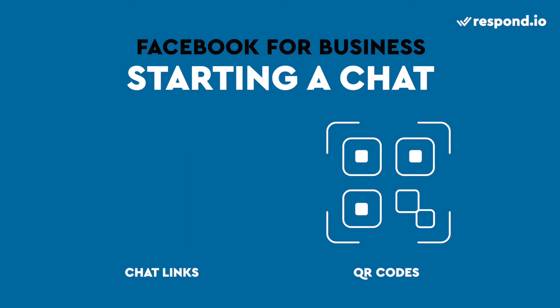Place chat links on websites or newsletters to help users outside of Facebook message you, while QR codes encourage customers from your physical store to chat with you. Adding a chat widget on your website allows you to chat with customers on your site — it's like a live chat, but with the benefit of messaging them even after they leave your web page.